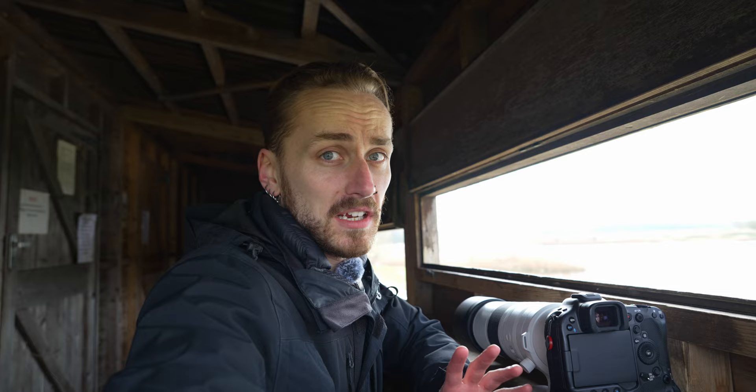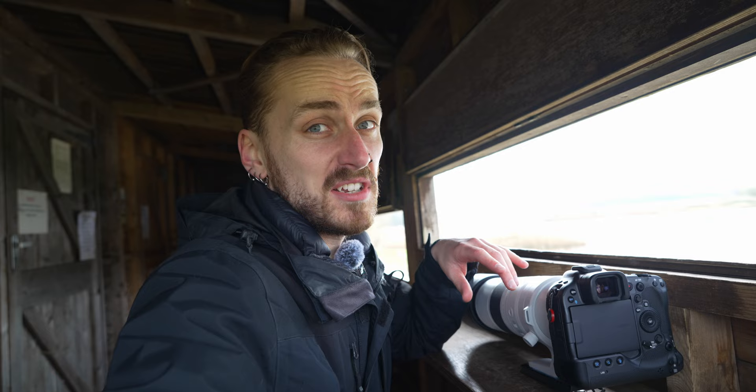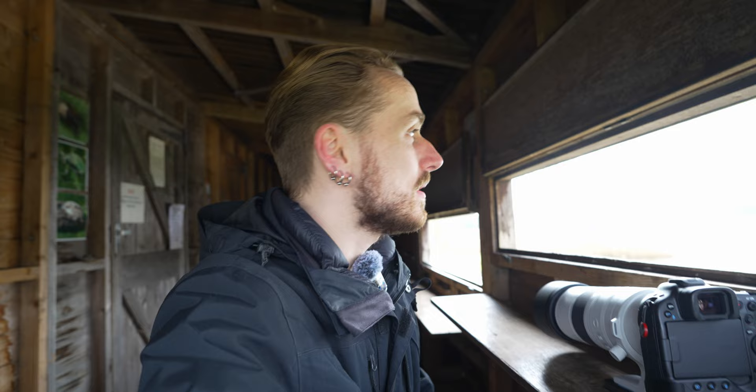I've made my way to Bittern Hide, and as is the law, there is absolutely nothing close by. But — I don't know if you can hear that on my microphone — there's a load of black-headed gulls going absolutely insane at swans right now. So I might try to get some action shots of those two interacting. Other than that, I'm going to sit, chill. I've got all the time in the world, I have a coffee, and just see what pops in.